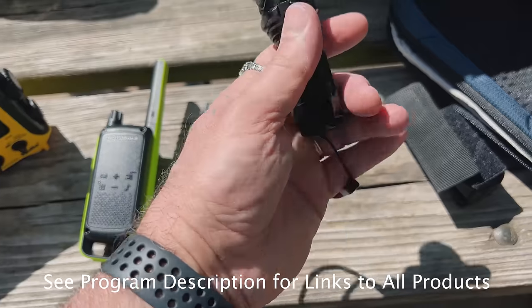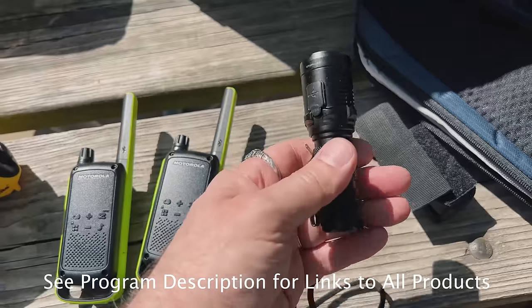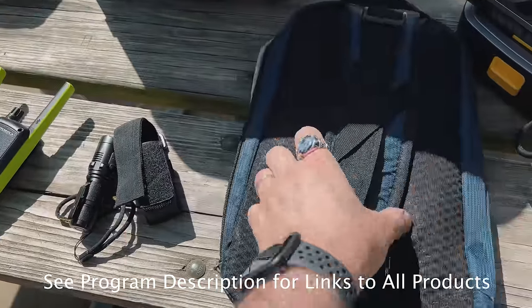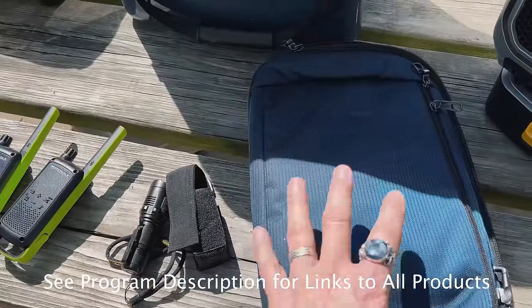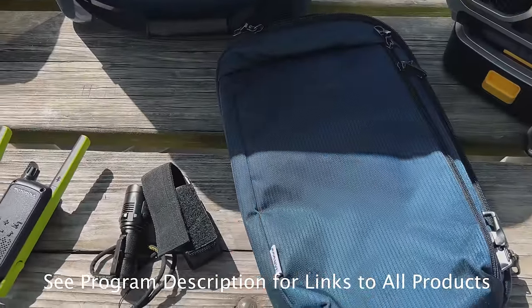I've done a review on this light — USB rechargeable, a lot of candela coming out of that. This is a really nice carryall. It's designed to be very secure — put it over one shoulder. We make this our mini go bag, so if we're going on a hike, we can put things that we might need when we're out on that hike.